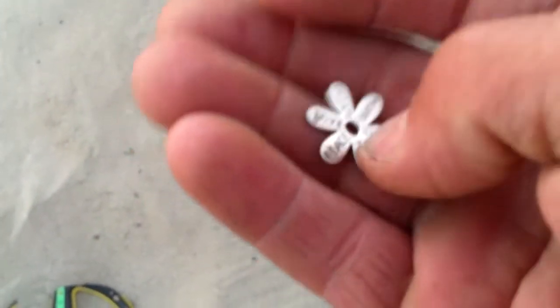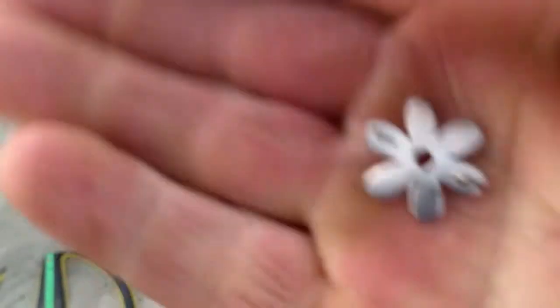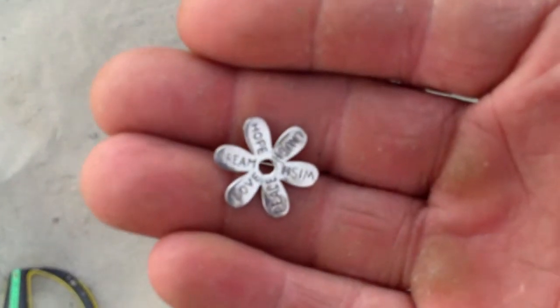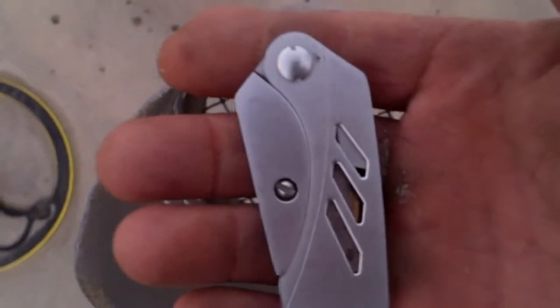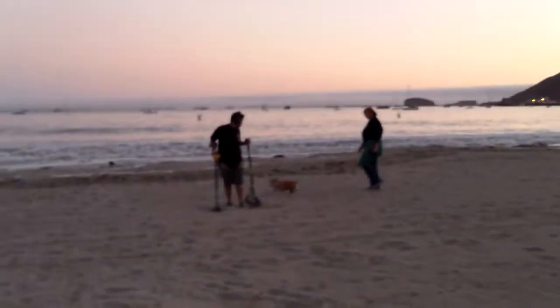We went back to the dog beach with a little live, love, laugh sterling silver pendant. Sweet! There's Dig-Dag over there.